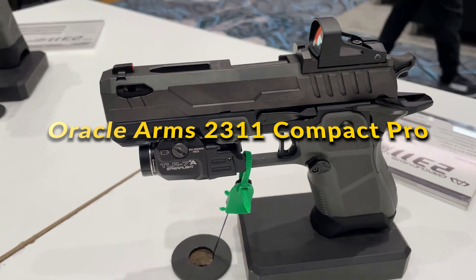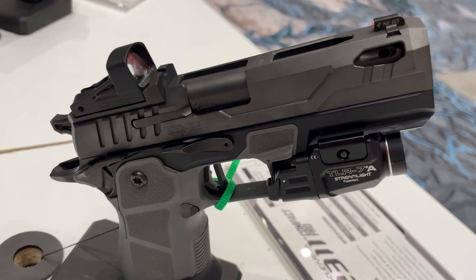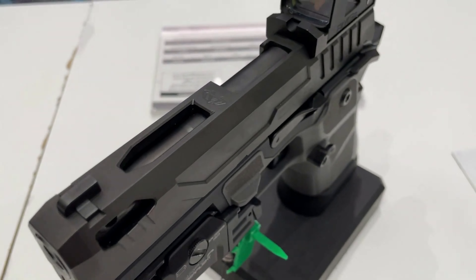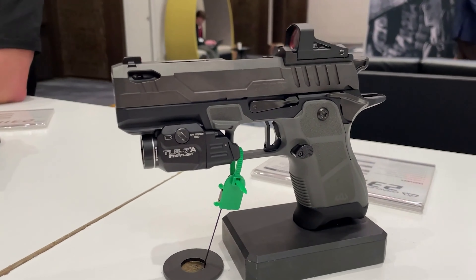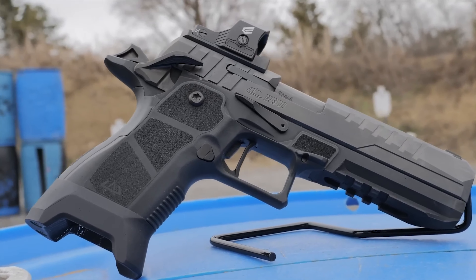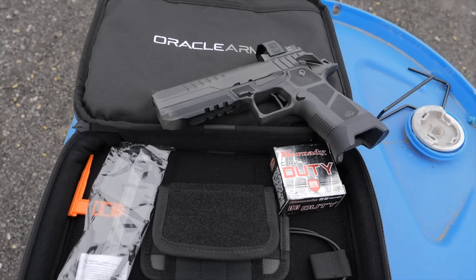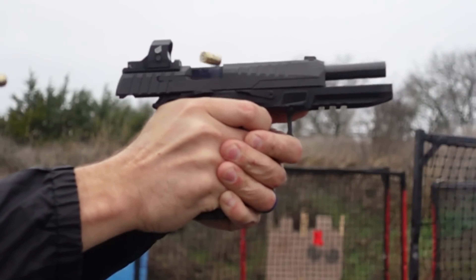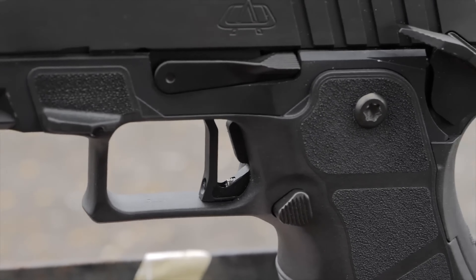Oracle Arms 2311 Compact Pro: Oracle Arms introduces the 2311 Compact Pro, a fresh take on the classic 1911, engineered for today's enthusiasts. This model stands out by accepting Sig Sauer P320 magazines, offering versatility. It's optics-ready, featuring ambidextrous controls, and comes equipped with 5 magazines and 4 slide plates for comprehensive customization. Enhancements include a Springer Precision extended mag release for quick reloads and an optional ported barrel to diminish recoil. The Compact Pro is designed for reliability in harsh conditions thanks to innovative patent-pending channels.